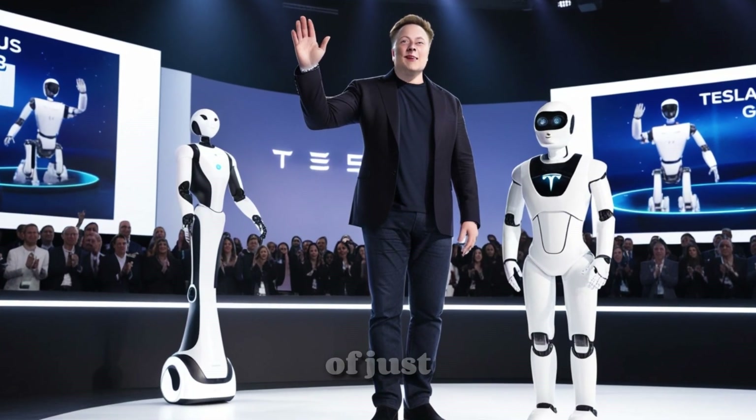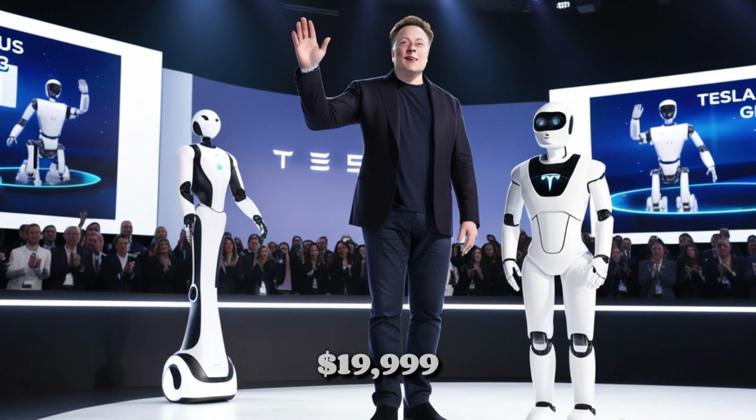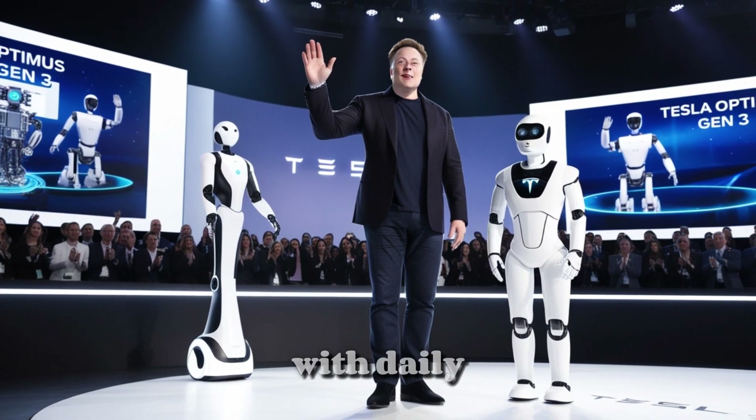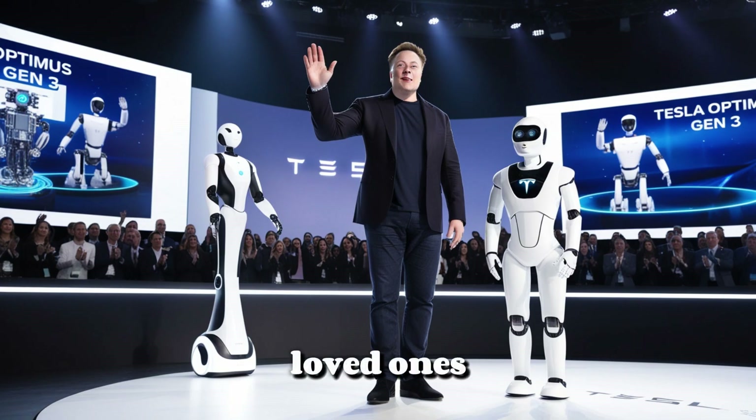With a price tag of just $19,999, would you welcome a robot into your home to assist with daily life and care for loved ones? What do you think about Elon Musk's prediction that Tesla will produce 100 million Optimus units per year? Share your thoughts in the comments. If you found this video insightful, hit the like button, share it, and subscribe to Car Champions for more exciting updates on Tesla EVs and TeslaBot developments.